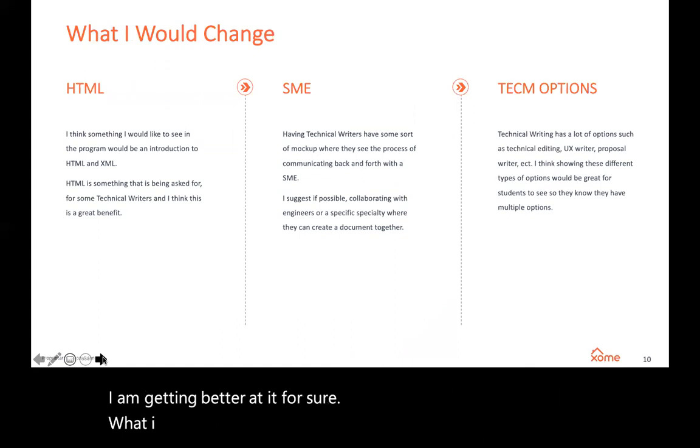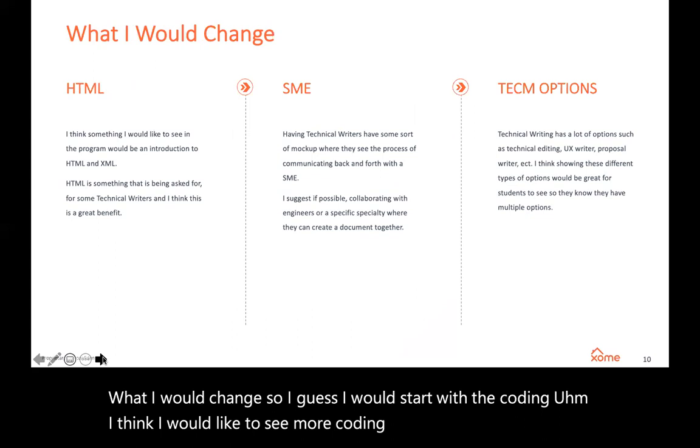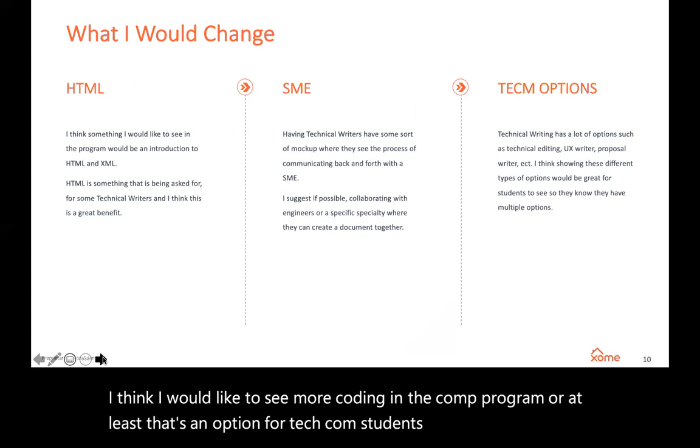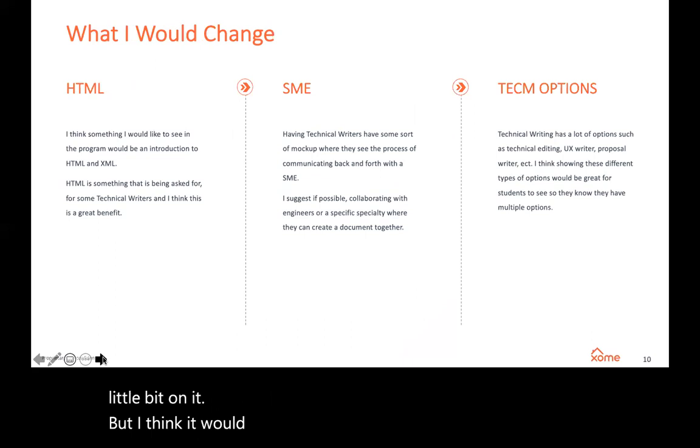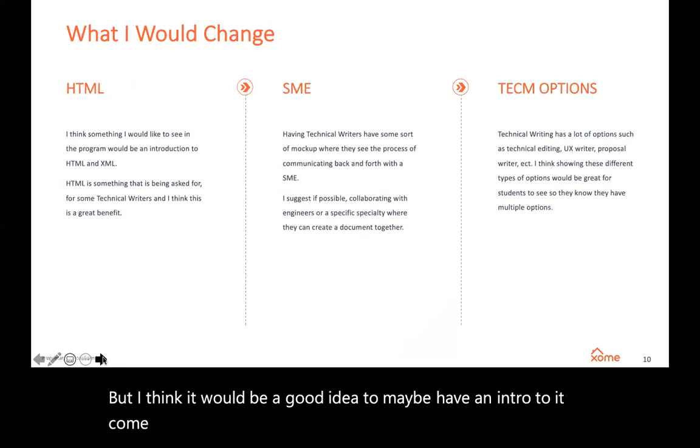What I would change. Starting with coding — I think I would like to see more coding in the TechCom program, or at least as an option for TechCom students. I did see it a couple of times and there was a class that touched on it a little, but I think it would be a good idea to have an introduction to it as an option for TechCom students. It would be a great benefit, and I see a lot of job postings that are asking for coding skills.